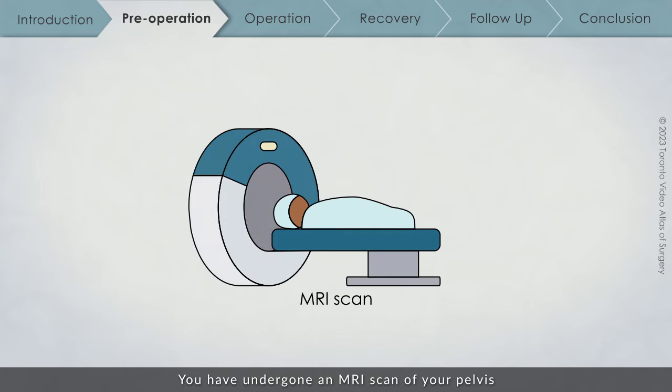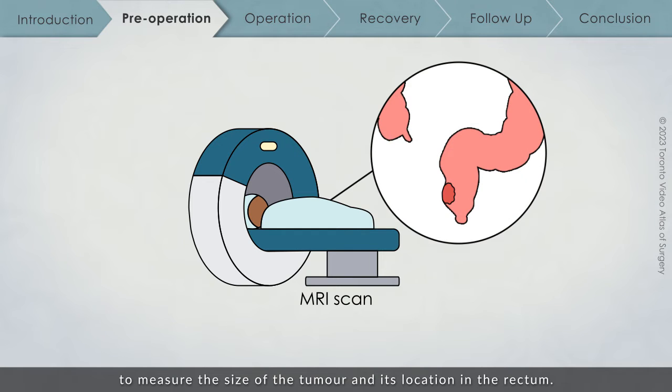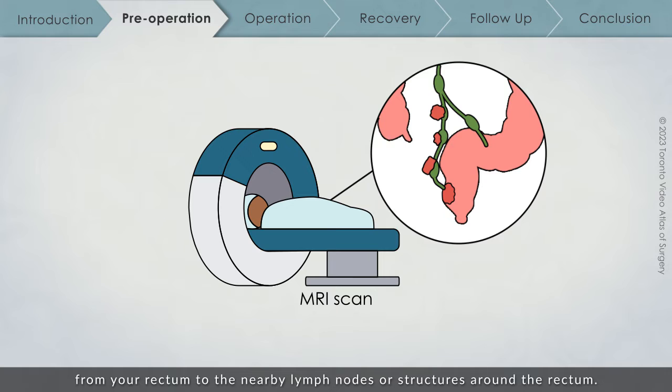You have undergone an MRI of your pelvis to measure the size of the tumour and its location in the rectum. Based on the location, your surgical team can determine if your gastrointestinal tract can be safely reconnected. The MRI also shows whether there has been any spread to nearby lymph nodes or structures around the rectum. If you have undergone chemotherapy or radiation before surgery, you will undergo additional MRI scans to examine how your cancer responded to these treatments.